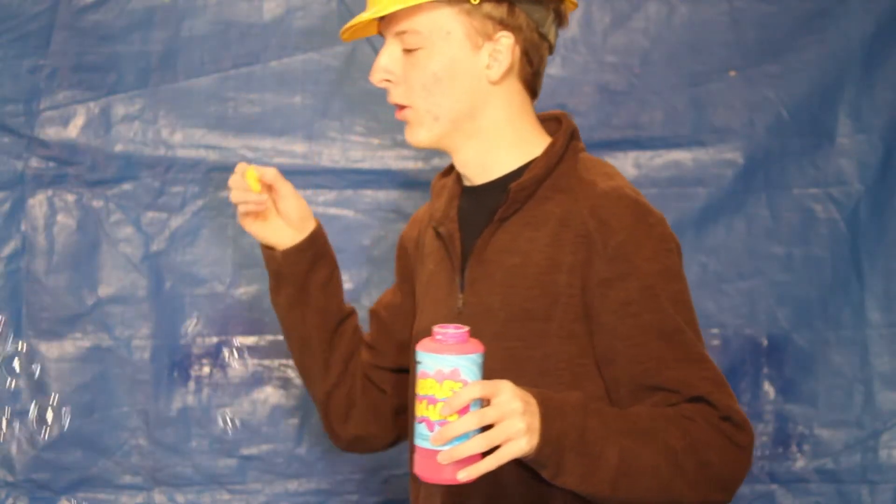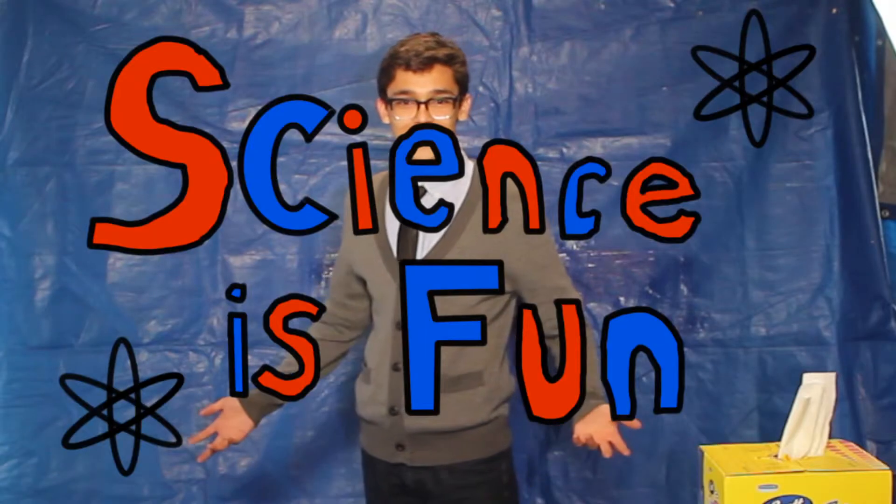Science is fun! I'm talking to you! Science is fun! I love science! Science is fun!